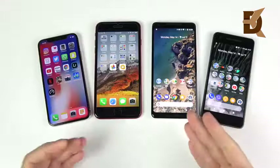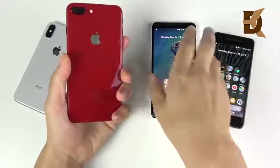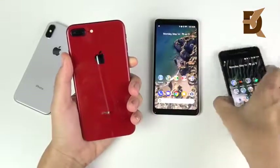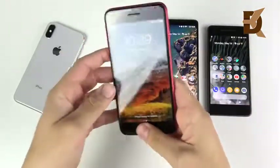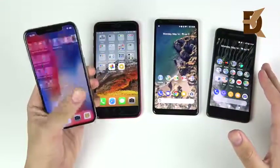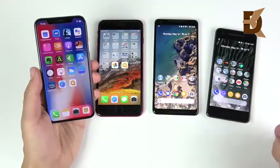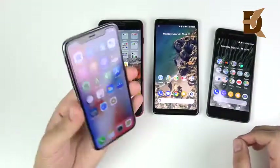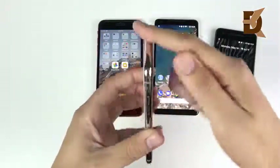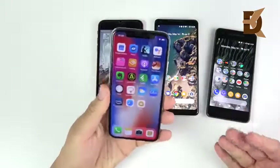Let's begin with how they feel in the hand day-to-day. We have the iPhone X, the iPhone 8 Plus in red, the Pixel 2 XL Panda edition, and the smaller Pixel 2. The Pixel 2s don't have glass and no wireless charging, but the iPhone X does. The iPhone X definitely feels like the thousand-dollar phone — premium stainless steel around the edges, glass on the rear and front. I don't really like the camera hump, but this phone feels more premium.